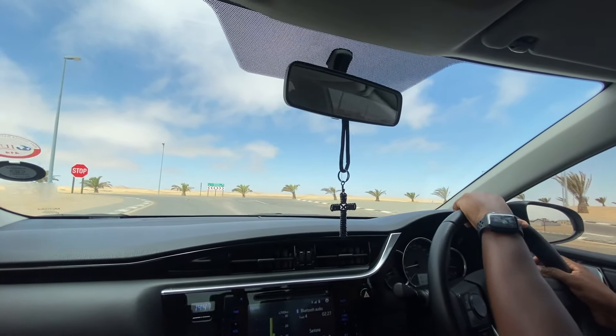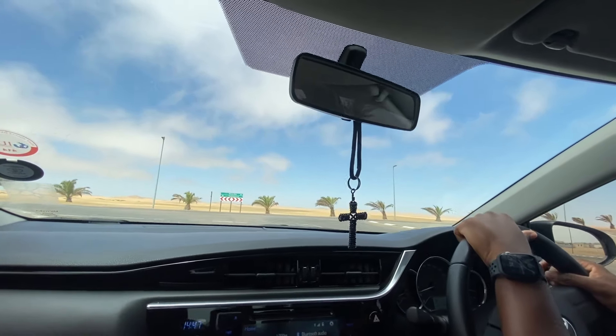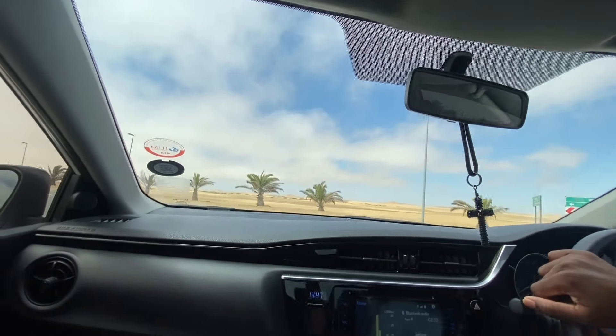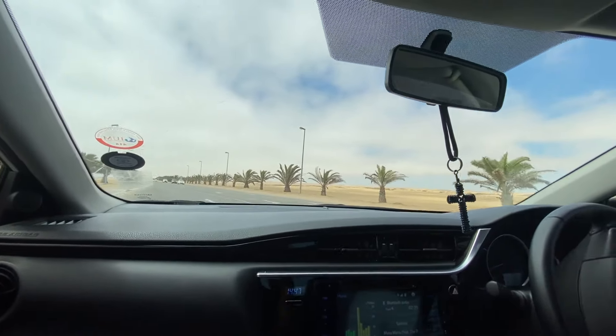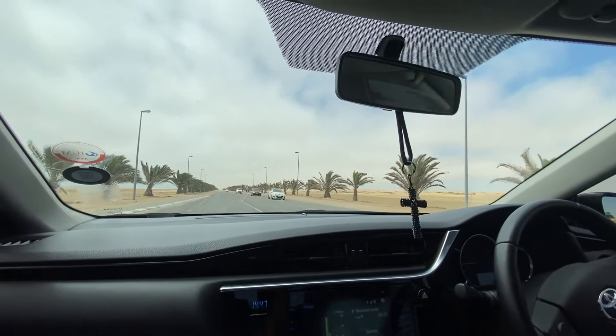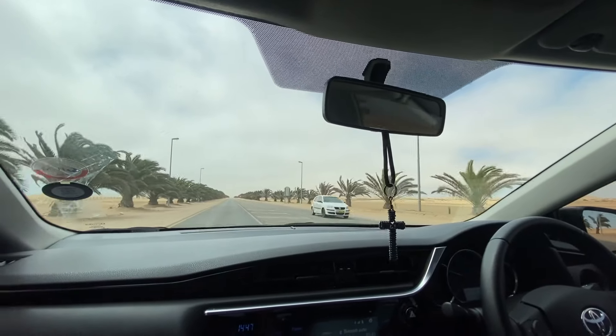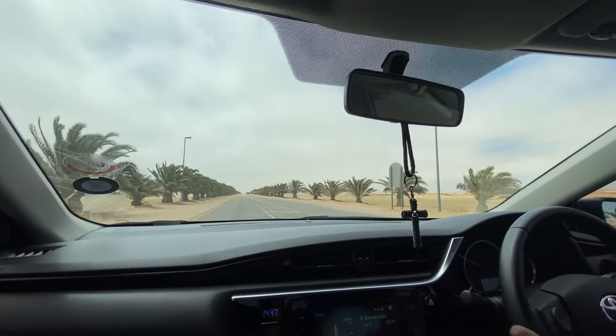Welcome to our detailed two-year ownership review of the Toyota Corolla Quest. But before we get into the review, did you know that Namibia is home to the world's longest palm tree avenue? Now you do, because it is recorded that this avenue is lined with more than 1,600 palm trees.